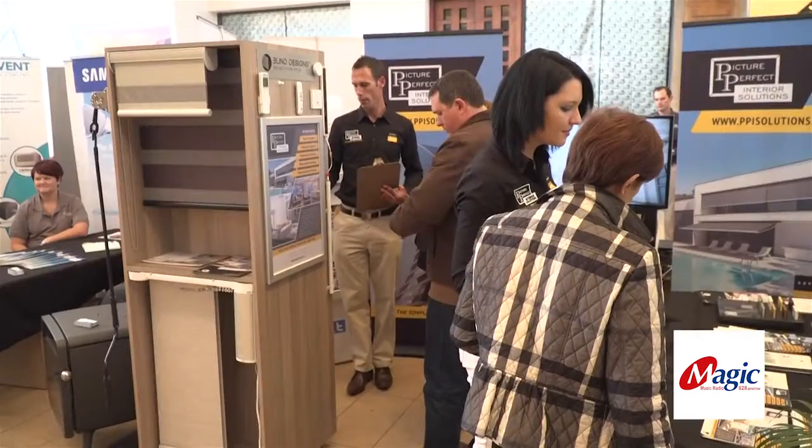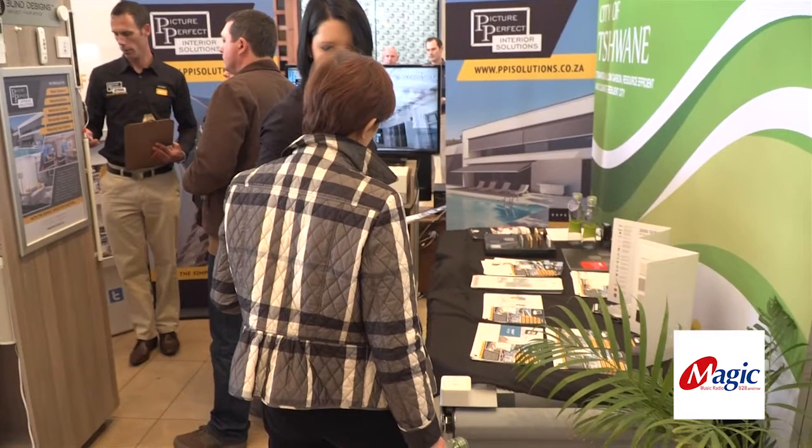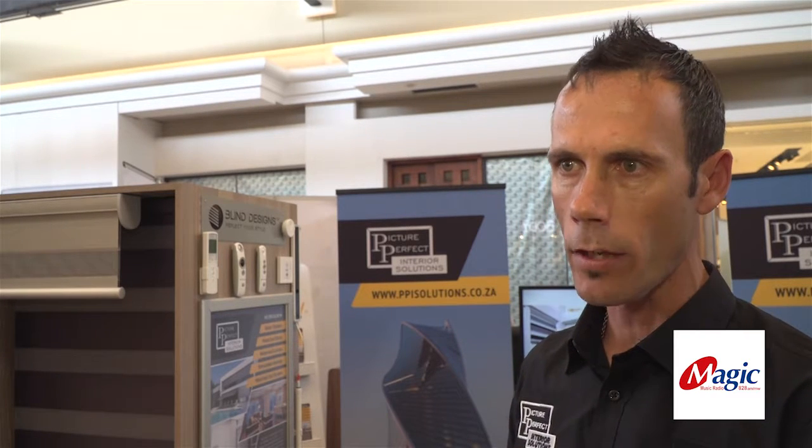Basically what we do is we focus on energy saving through light control, sun control, and HVAC reduction. So what we do is with window coverings, we've got sheer weave fabrics — they're all Green Guard certified.